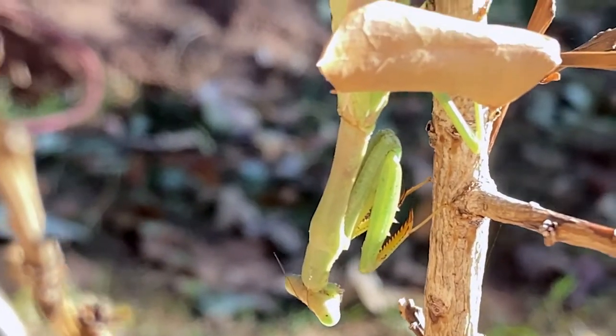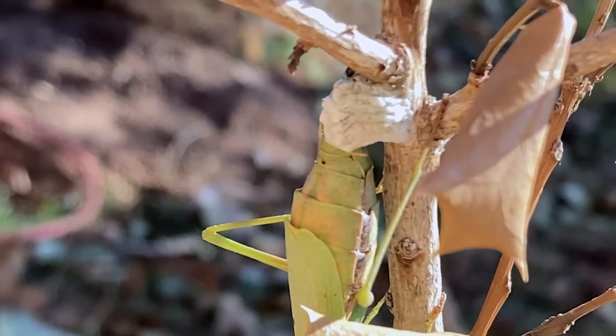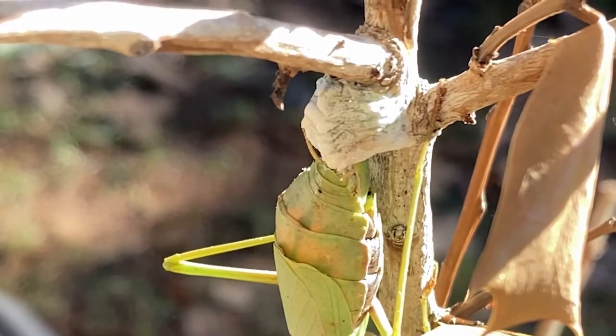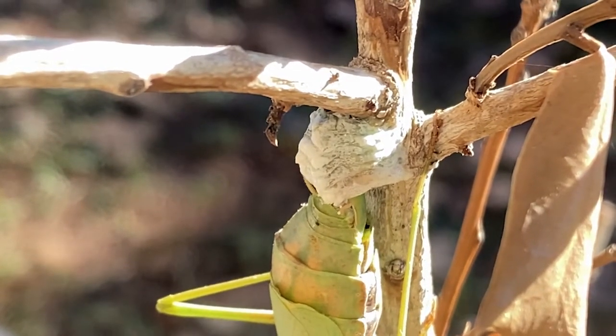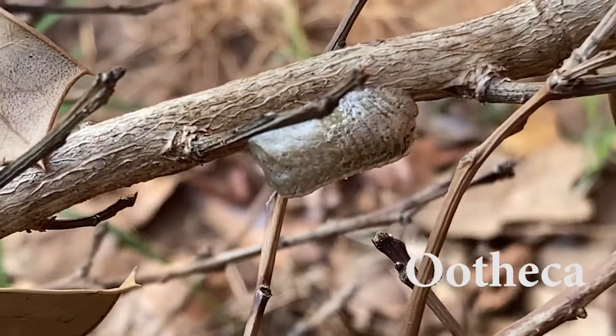In late September through October, females begin to lay eggs in clutches. Eggs are thin discs, and females usually lay them in groups on twigs or branches. A mother covers her eggs with a foamy substance believed to seal in moisture so the eggs do not dry out. A completed egg clutch is called an ootheca — and it looks like this. Some people say 'oothika,' but to each their own.